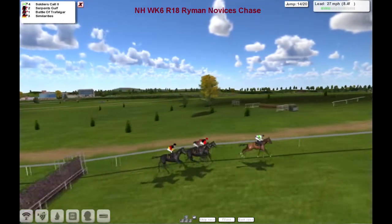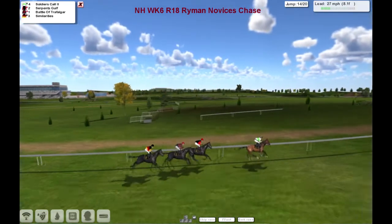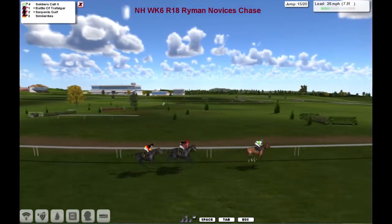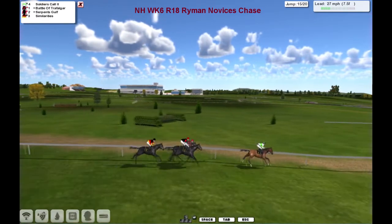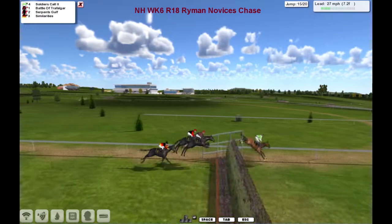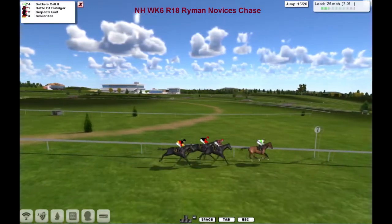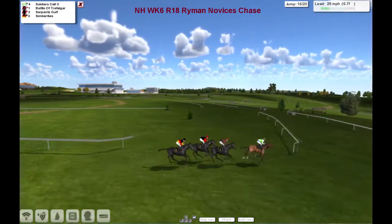Soldier's Call is joined by Battle of Trafalgar, who almost went into that a little bit tentatively — demotes himself down to third. Soldier's Call has been jumping fairly confidently. It takes the 3-length advantage again from Battle of Trafalgar and Serpent's Golf — there's a bromance in it. Behind those is Similarities. We get to the 15th big ditch — the leader was slow over it, pushed along the other side.